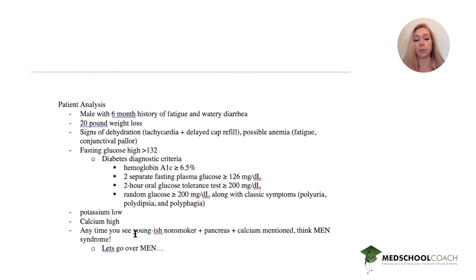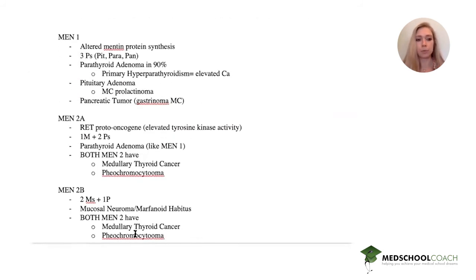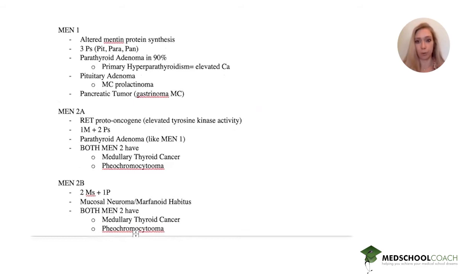Anytime you see a youngish non-smoker with a pancreas issue and a high calcium mentioned, you should think MEN syndrome. There are three MEN syndromes we should know for our board exams.